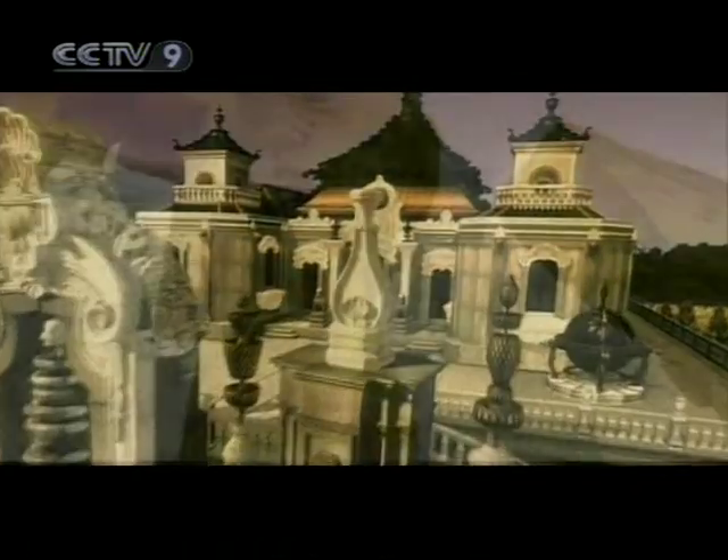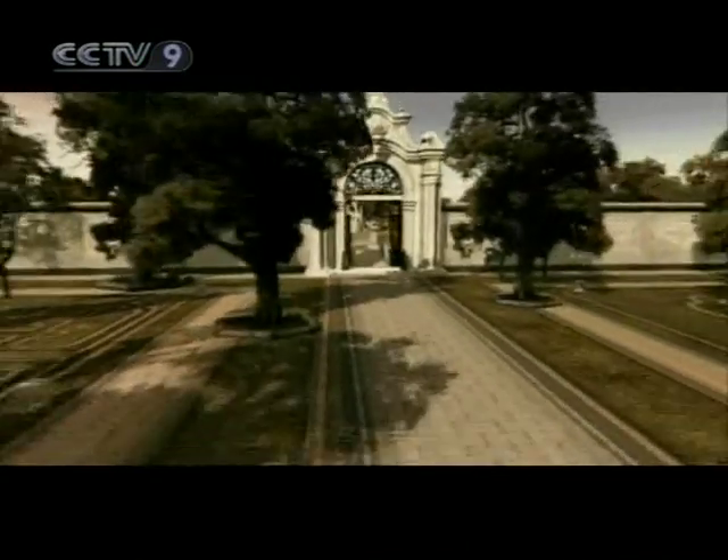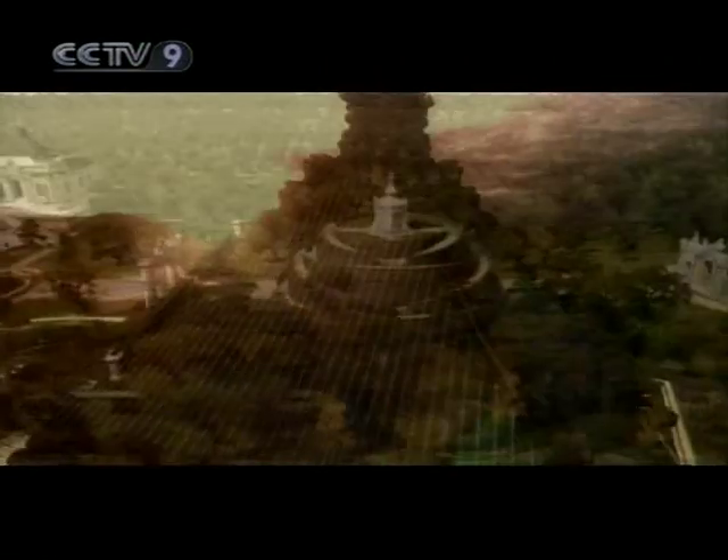The European-style palaces covered an area of seven hectares, with Roman columns, Baroque arches, and multicolored glazed tiles, bringing about gasps of admiration from visitors.